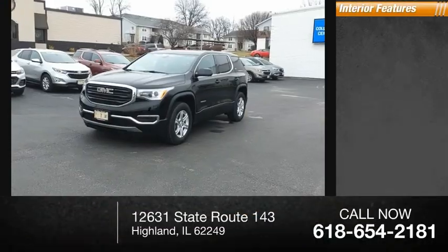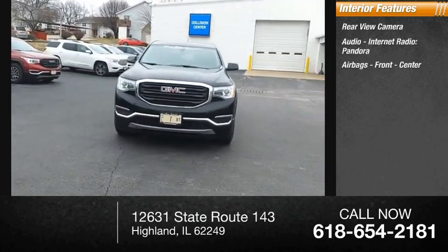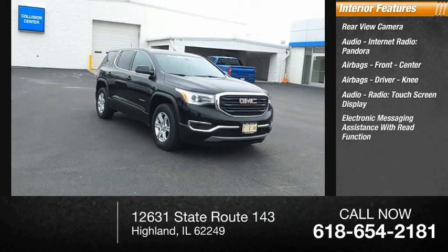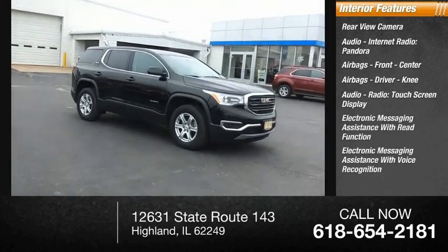Inside you'll find a rear view camera, internet radio, Pandora, airbags — front, center, driver, and knee — a touchscreen display, electronic messaging assistance with read function, and electronic messaging assistance with voice recognition.